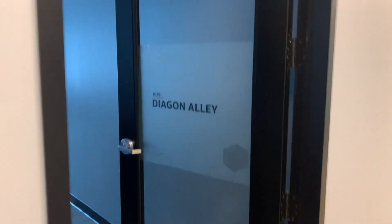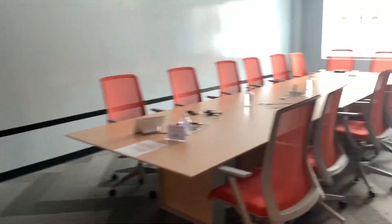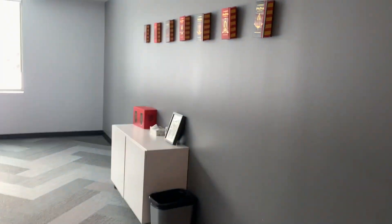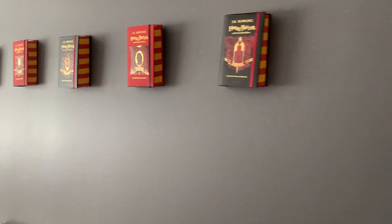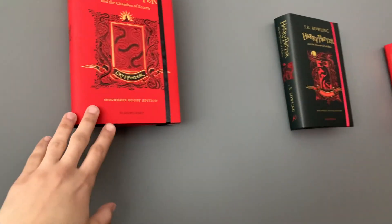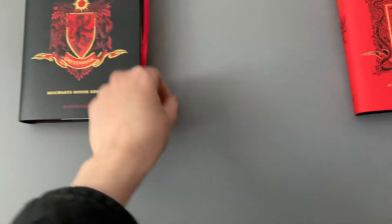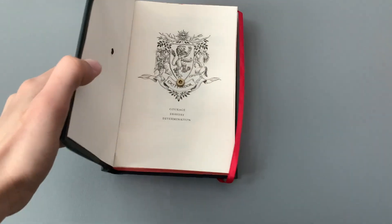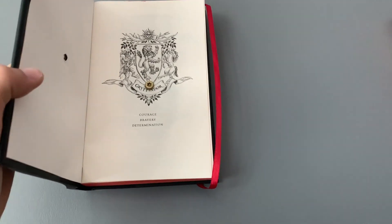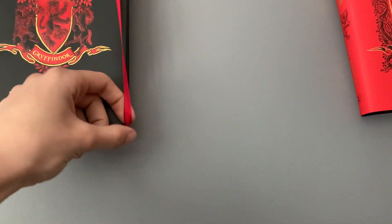I wanted to show you one more room — Diagon Alley. Unfortunately, the utter crime of book murder has occurred in this very room. The books are literally screwed on the wall — all of them. You can actually read the book though. No way — it got screwed with a screwdriver. Okay, this is murder. This is book murder.